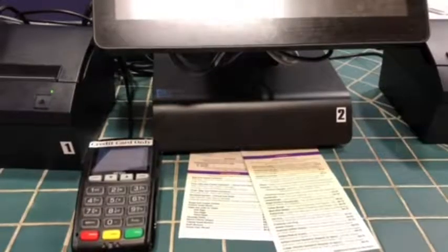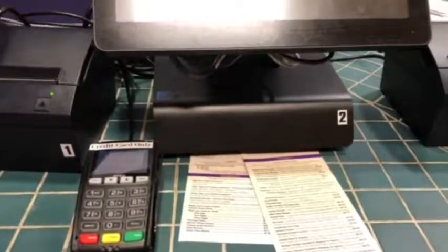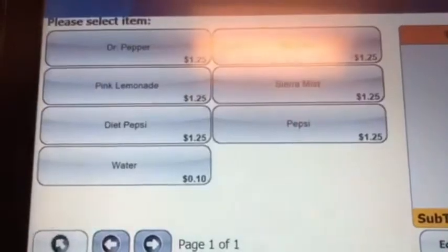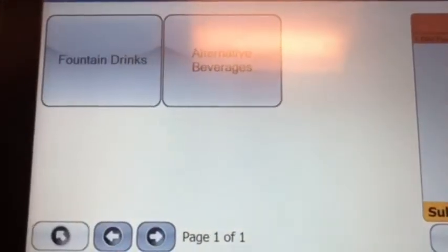Use your swipe card and after you pay, you can come over to the station right here to grab your food when it's ready. Lines can be long during certain times of the day for the nest, but the kiosks make it better for students who are in a hurry and need to eat before class.